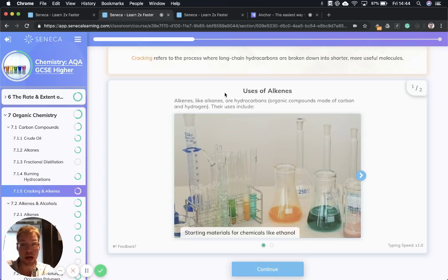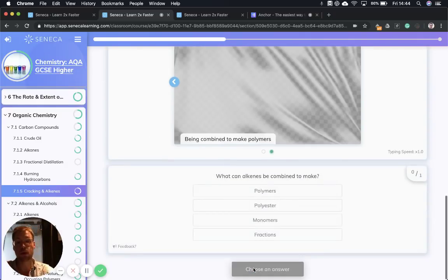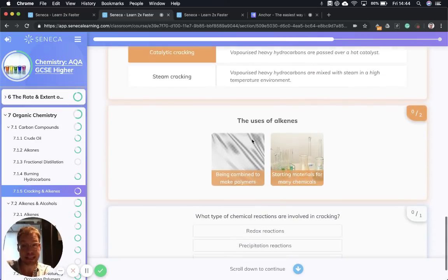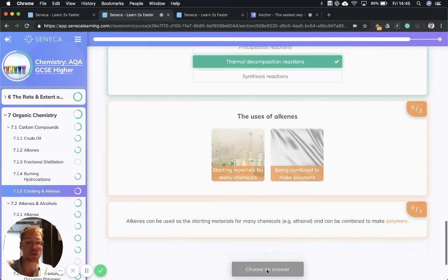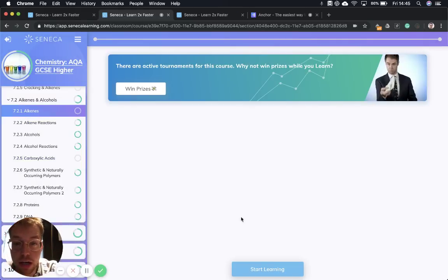Next we're going over the uses of alkenes. Alkenes, like alkanes, are hydrocarbons — organic compounds made of carbon and hydrogen. Organic just means carbon-containing. The uses of alkenes: they are starting materials for chemicals like ethanol (ethanol is alcohol), and they can also be combined to make polymers. Alkenes are the monomers — mono meaning one — which combine to make polymers. Remember the two types of cracking: catalytic cracking, where we vaporize the hydrocarbon and put it over a hot catalyst; and steam cracking, when we mix the vaporized hydrocarbon with steam in a high-temperature environment. It's a thermal decomposition reaction.